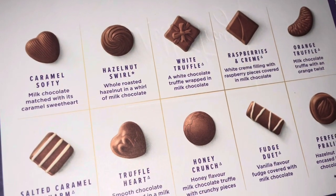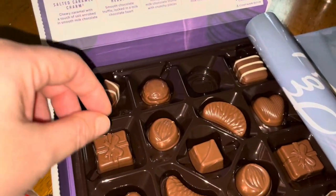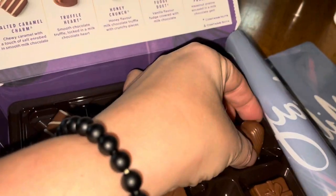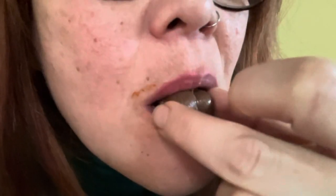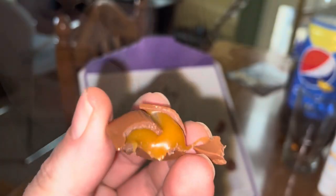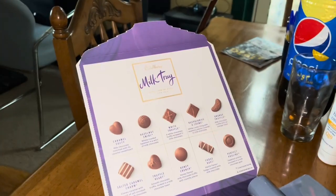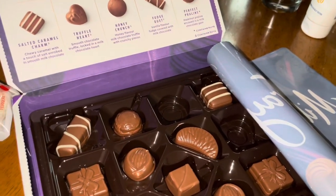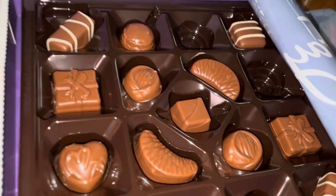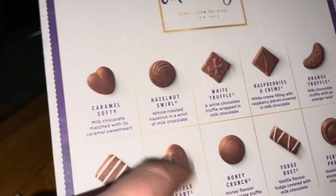Here are the flavors - caramel softy, milk chocolate matched with its caramel sweetheart. There it is, a heart-shaped chocolate, very cute simple design. When you bite into it, it's very caramelly with soft melting caramel inside and it tastes really good. I have to admit I never really liked Milk Tray chocolates before, but now the new flavors are actually very delicious and that caramel is just melting in my mouth - it is just so soft.